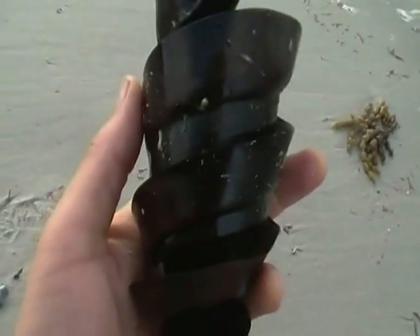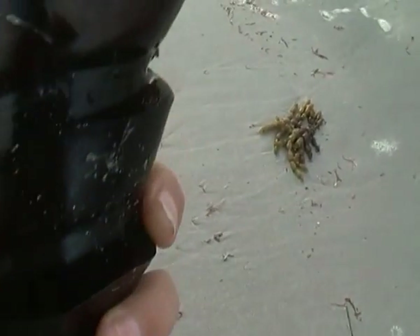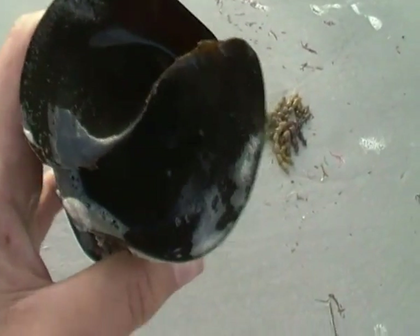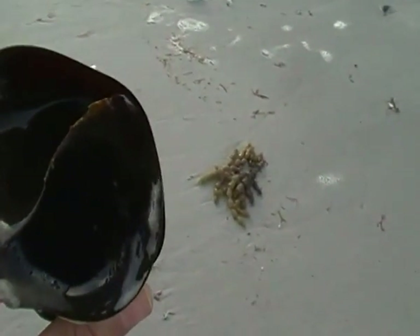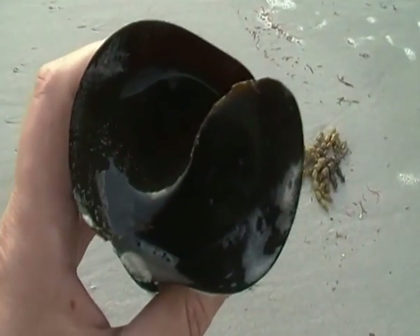They're a beautiful object. It's a bit sad, but I guess if I walked up the beach here I would probably see dozens and dozens and dozens of them as I walk along.